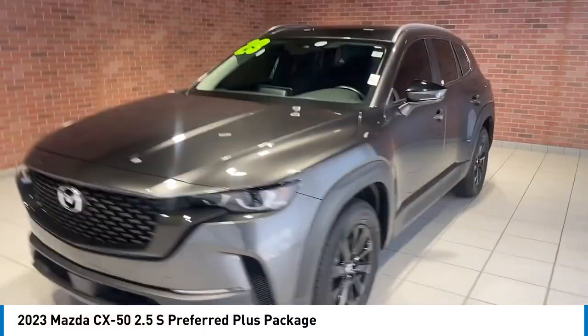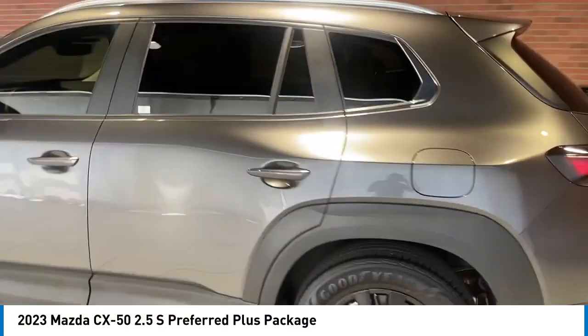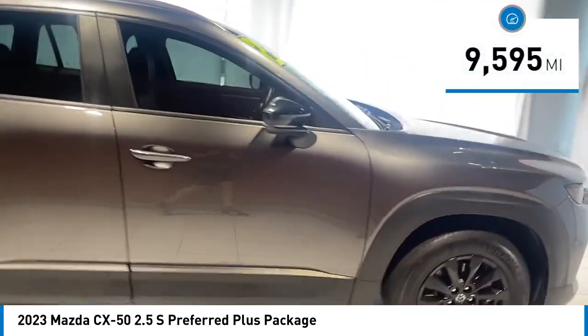You'll love this vehicle. It's a vehicle you'll want to take home. Call today and get in touch with the dealer directly and be the first person to open the vehicle's door today. This vehicle has less than 10,000 miles.